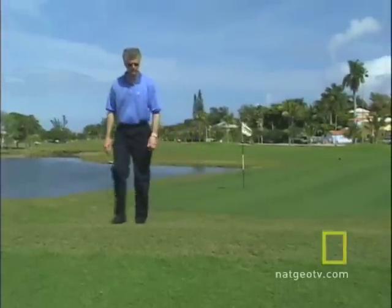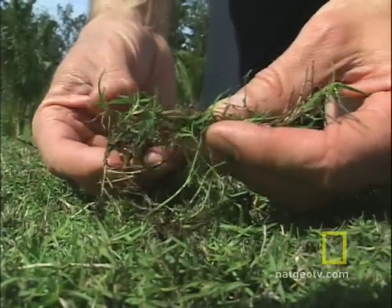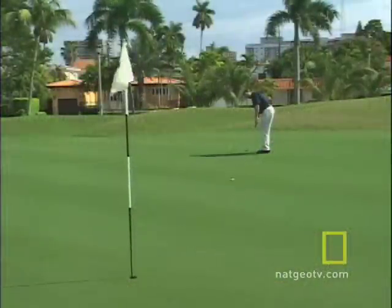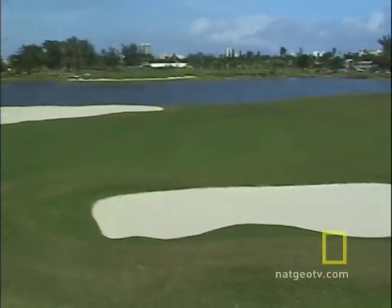Steve Forrest is the architect who designed this golf course. He says seashore paspalum has other advantages besides being environmentally friendly. This grass allows you to provide a striping pattern, kind of like you would see on a football field or if you were vacuuming your carpet. This grass is also greener, darker green in texture, so you can have different contrasts in color throughout the golf course, which is desirable from an architectural standpoint.